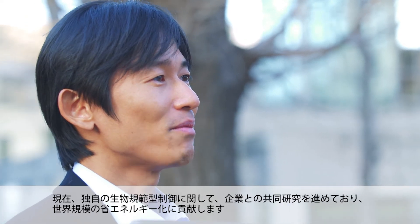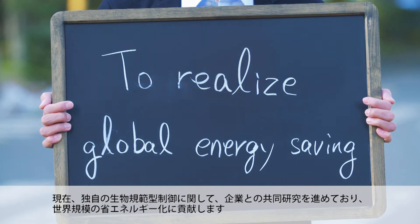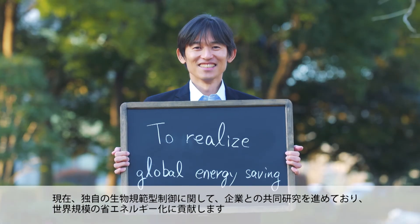Now we are promoting collaborative research with companies on our unique biomimetic control techniques in order to contribute to global energy saving.